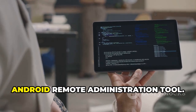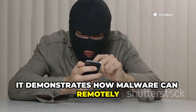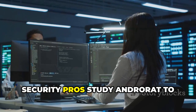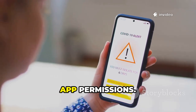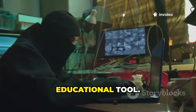Tenth is AndroRAT, an open-source Android remote administration tool. It demonstrates how malware can remotely control a device, accessing contacts, messages, and even the microphone. Security pros study AndroRAT to understand and defend against these attacks. It's a stark reminder to be cautious with app permissions — AndroRAT is a powerful, if unsettling, educational tool.